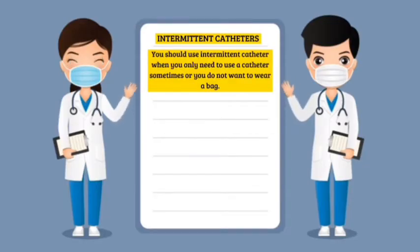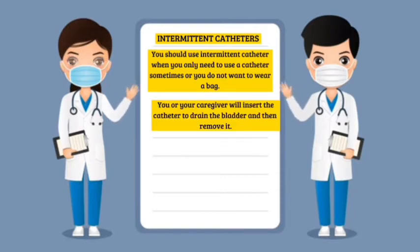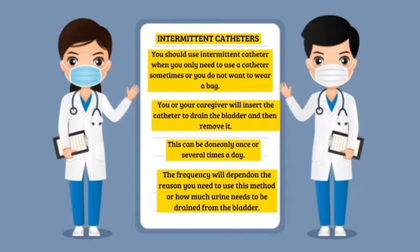Lastly, the intermittent catheter. You would use an intermittent catheter when you only need to use a catheter sometimes, or you do not want to wear a bag. You or your caregiver will insert the catheter to drain the bladder and then remove it. This can be done once or several times a day, depending on the reason or how much urine needs to be drained.